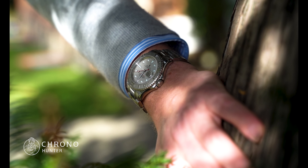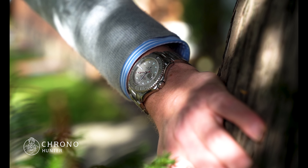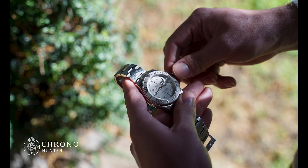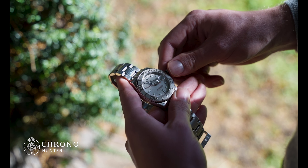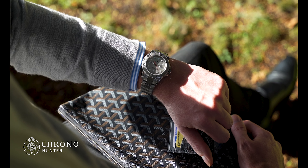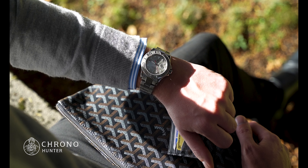The movement for the Yachtmaster 16622 is calibre 3135. It's automatic and one of the most used movements created by Rolex. It was introduced in 1988 and has proved to be exceptionally reliable. It has a 48-hour power reserve.